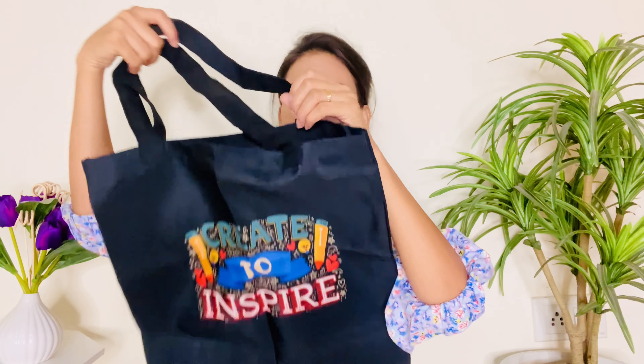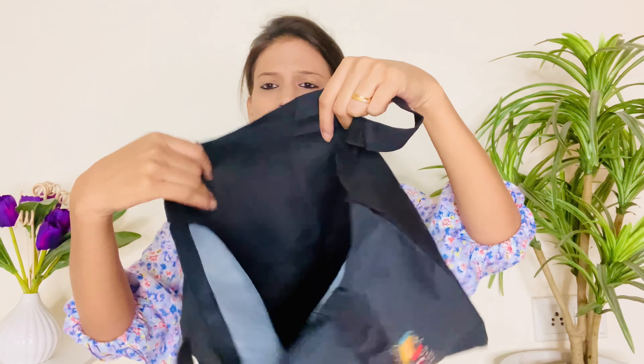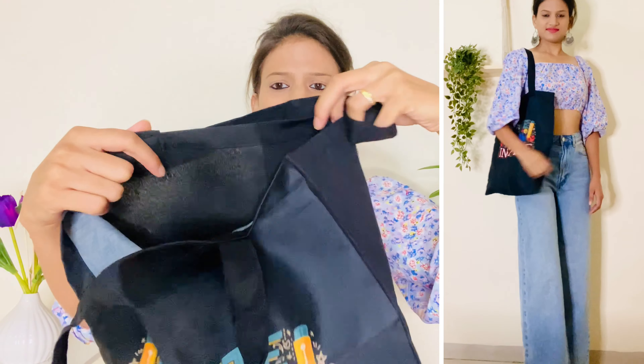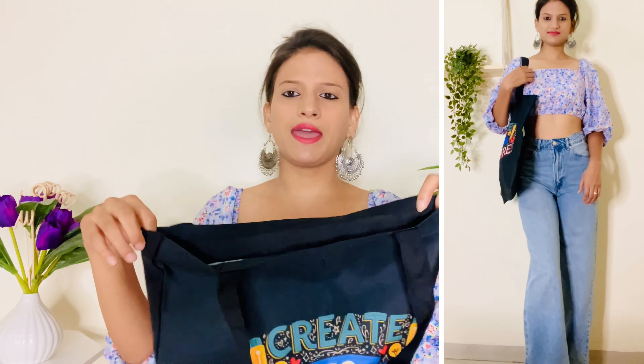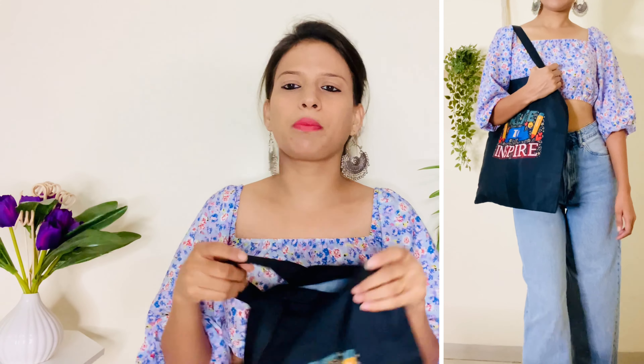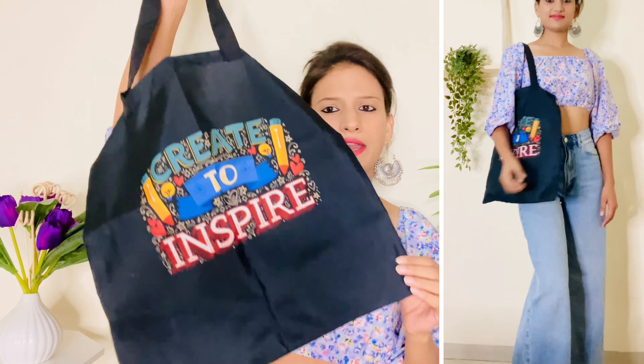Yeh overall bag kuch is type ka hai — ander se kaafi achha space diya hua hai. Koi compartment nahi hai guys, and closer ke liye bhi kuch nahi diya hua hai, only open space hai. Kaafi zyada stuff isme carry kar sakti ho — agar aap normal shopping ke liye ja rahe ho, vegetable shopping ke liye, ya koi different kind of look create kar rahe ho, toh bhi aap is type ke bag ko carry kar sakti ho. Abhi bahut zyada trend mein hai yeh bag.